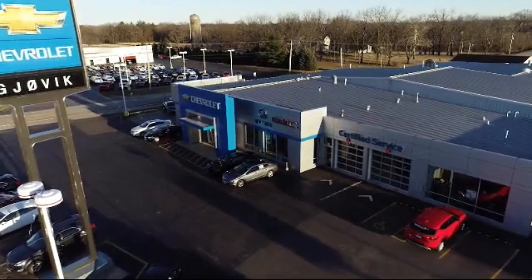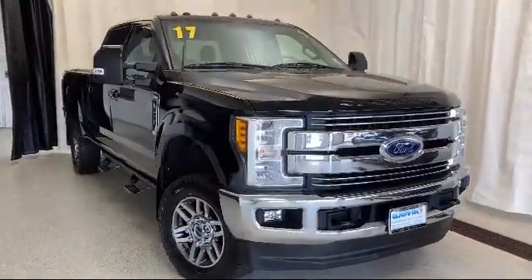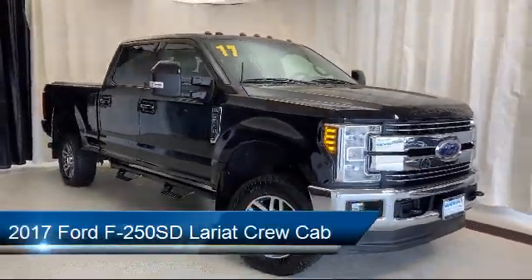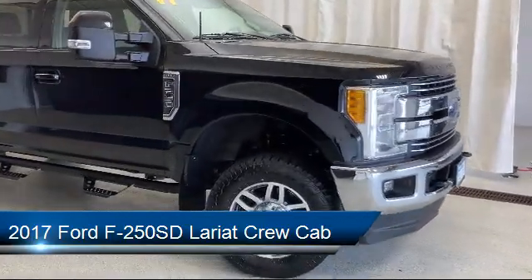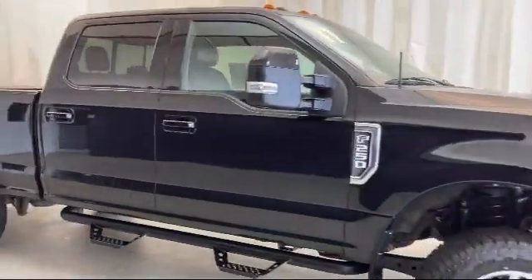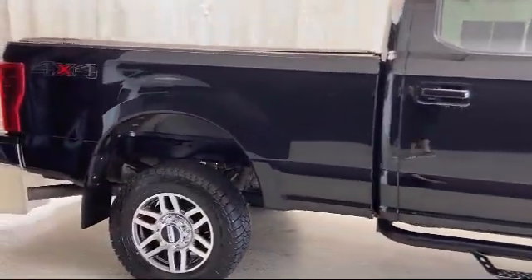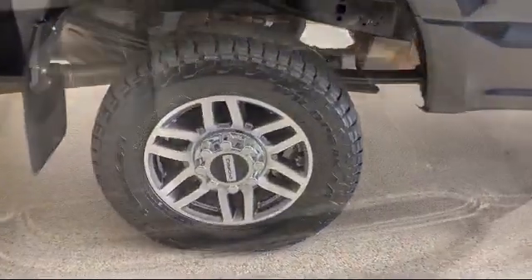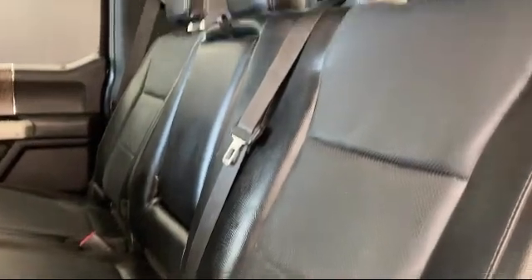Welcome to Jovic Chevrolet Buick GMC. Let's take a look at another one of our great vehicles from our inventory. It comes equipped with fully automatic headlights, split fold-down rear seat, tire pressure monitoring system, Sirius XM satellite radio, dual front side impact airbags, parking sensors, alloy wheels, steering wheel controls, leather-wrapped steering wheel, heated door mirrors, and much more.